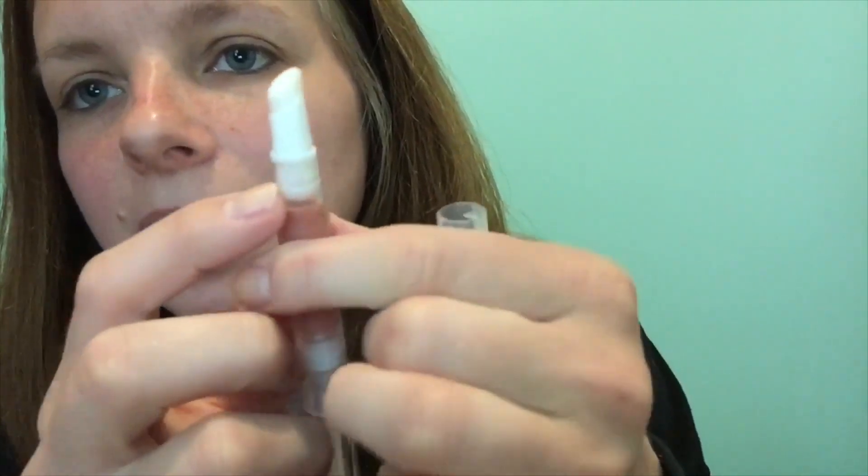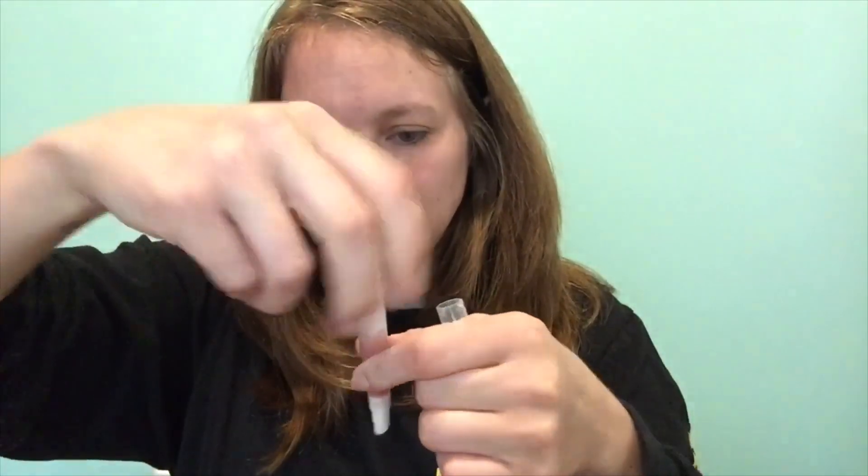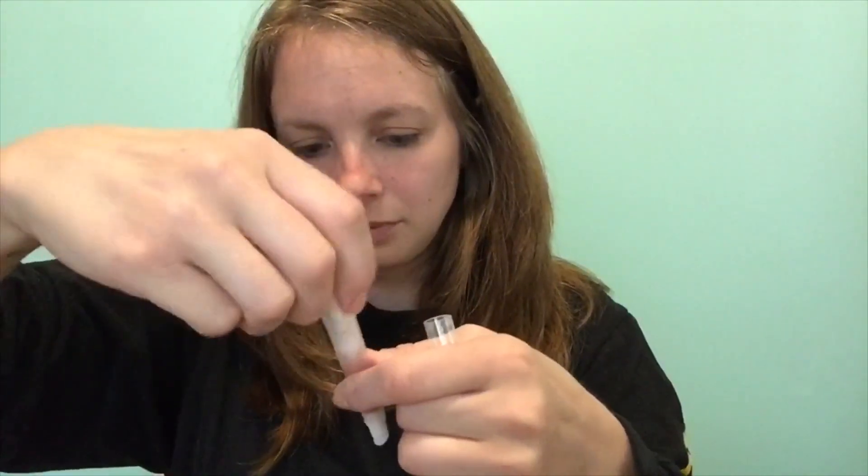It's a twist-up with a special applicator. It says liquid lipstick but this is more like a gloss - and that's what it looks like. Super pretty, I like this. It smells like cinnamon, which is weird - I've never had a lipstick smell like cinnamon before.